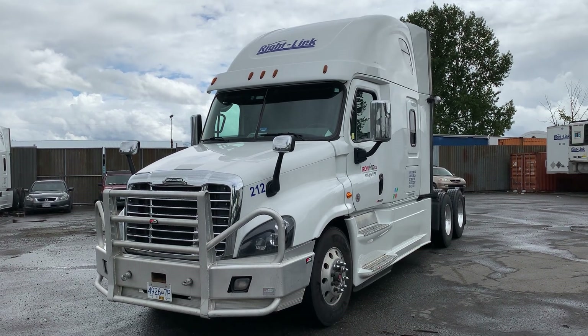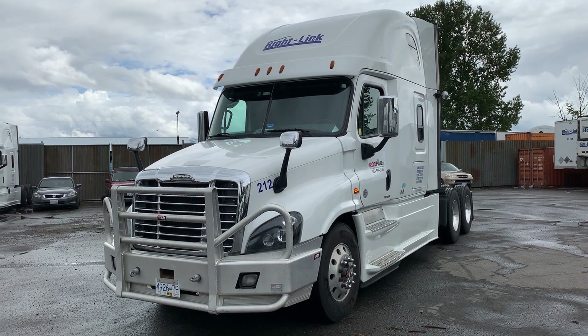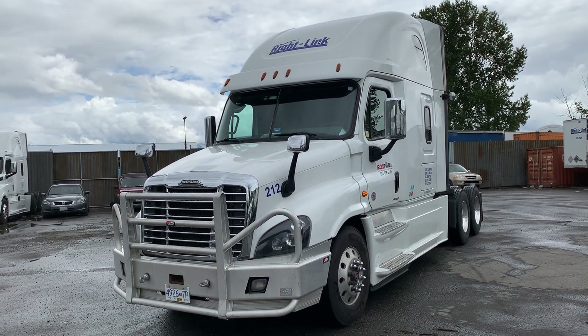This is Rob from truckhub.ca coming to you from Abbotsford, BC. Today I'm going to show you this 2017 Freightliner Cascadia.